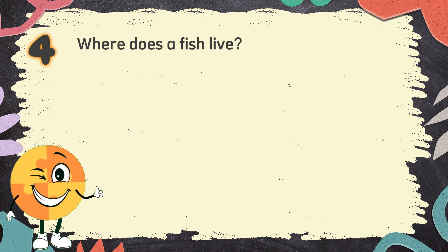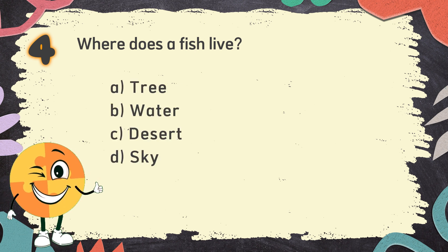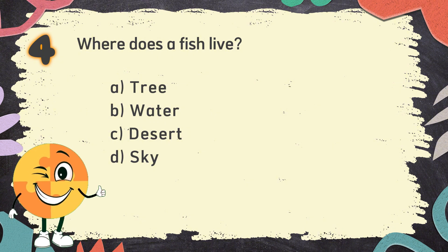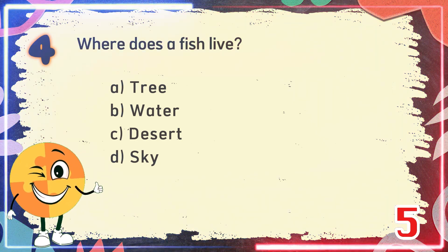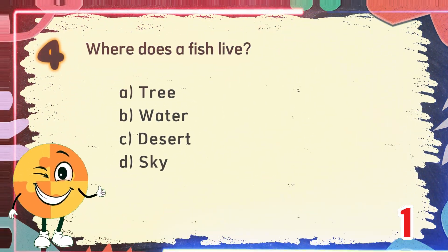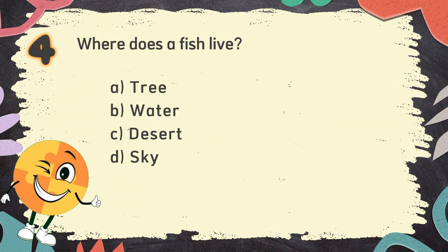Number 4. Where does a fish live? The choices are: A. Tree, B. Water, C. Desert, D. Sky. The correct answer is B. Water.